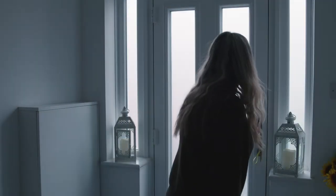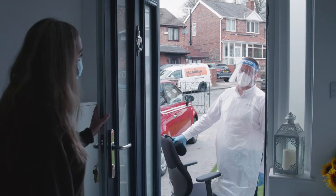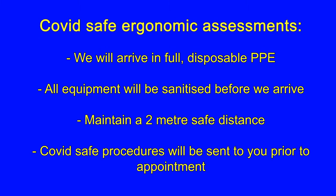We will arrive at the pre-agreed time and date, ideally at the main study location. During the COVID crisis, we have altered our procedures in line with government guidance and will arrive in full disposable PPE. All equipment will have been sanitised prior to arrival, and a full list of our COVID-safe procedures will have been sent to you.